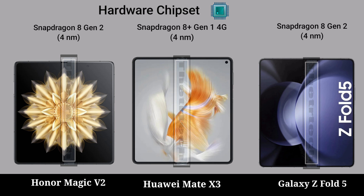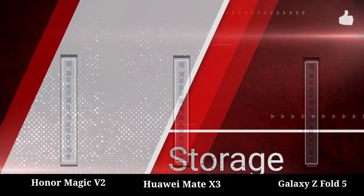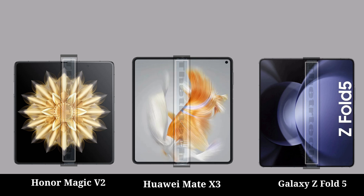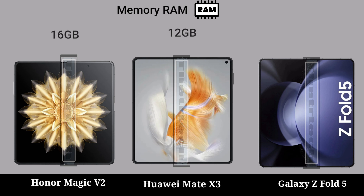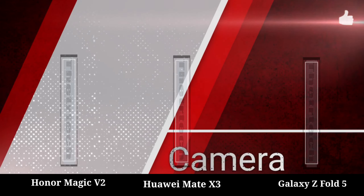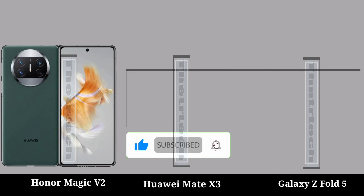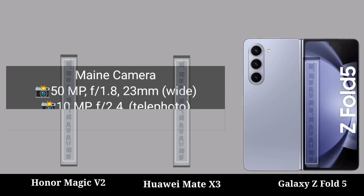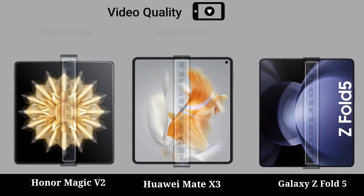Hardware: chipset, CPU, GPU, storage, memory card slot, ROM, memory range, camera, video quality.